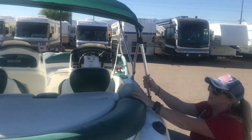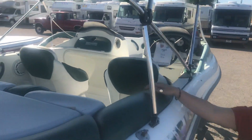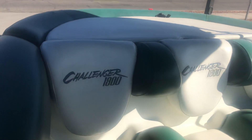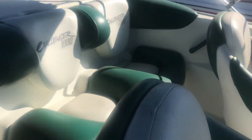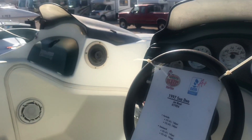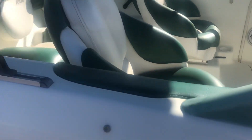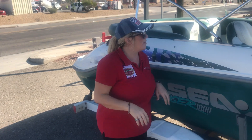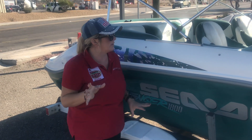The upholstery is actually in pretty good shape — I'll show you over here. You do have the full logo in the back of the boat: the Challenger 1800. It seats five people here and two up front, so total seven. It has a stereo system, a lockbox, and a fish finder. It's got two cylinders and they've had the PSI checked on them, which is great.